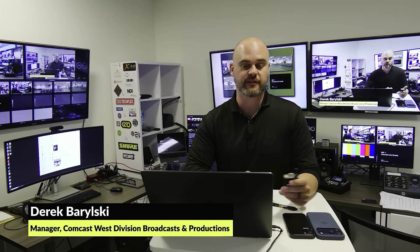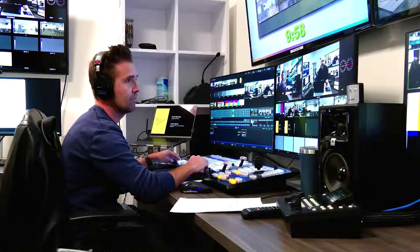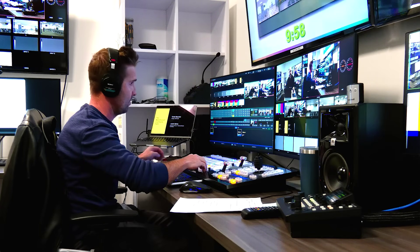Hello, everyone, and thank you so much for joining us today. My name is Derek Barilski, and we're going to give you a brief overview of how we use NDI in our corporate live event productions here in the Comcast West division. I'm joined by my esteemed colleague, Justin Salvia, who is our technical director and broadcast producer. Together, we make up the live event broadcast and productions team for the Comcast West division.